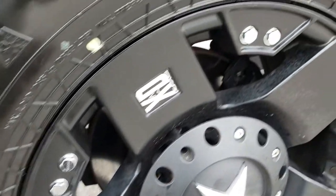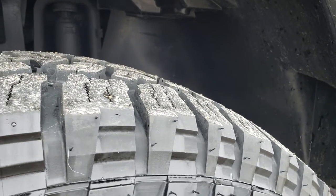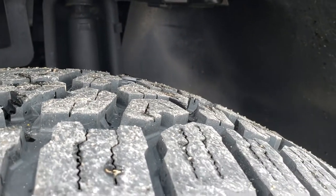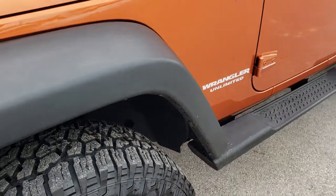This one has aftermarket XD painted alloy rims with no scuffs or scrapes. And it has brand new Falcon Wild Peak AT tires — these are 285-70R17s. They are brand new; we put these on during our safety inspection of this vehicle, so brand new tires all the way around.